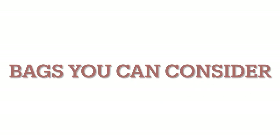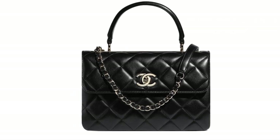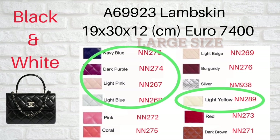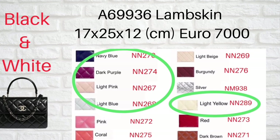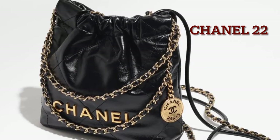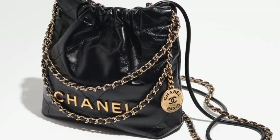Let's start with number one: the 20CC. The 20CC can still be considered a classic bag and it comes every other season. This time they also come with the large size and the regular size, both made by lambskin. Number two: the Chanel 22 bag. The most popular bag from this season will be the Chanel 22 mini size.